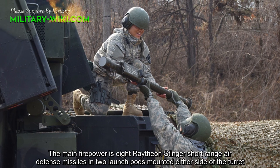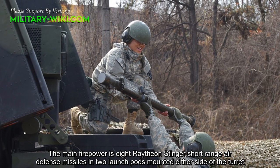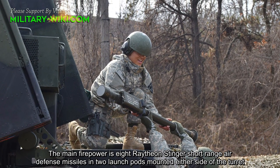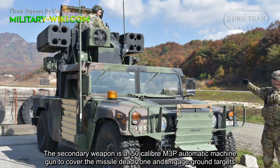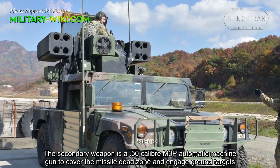The main firepower is 8 Raytheon Stinger short-range air defense missiles in 2 large pods mounted either side of the turret. The secondary weapon is a .50 caliber M3P automatic machine gun to cover the missile dead zone and engage ground targets.